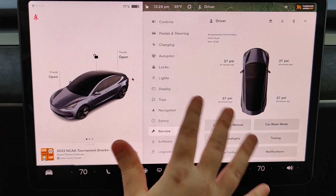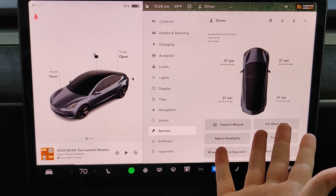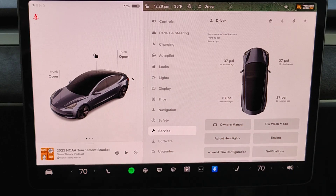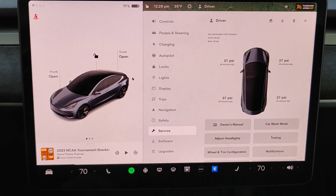In the wintertime I don't mind it in the mid to upper 30s for PSI, but the downside is it will reduce the efficiency of your vehicle. A higher tire pressure up to Tesla's recommended 42 PSI gives you a little less traction but increases efficiency and the range your vehicle will travel.